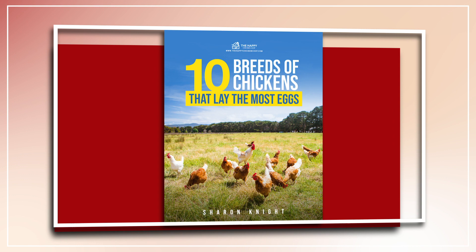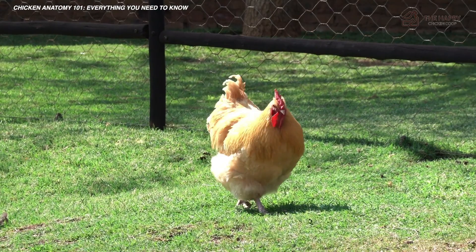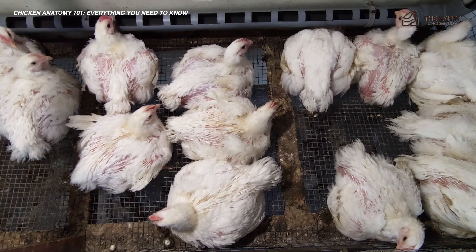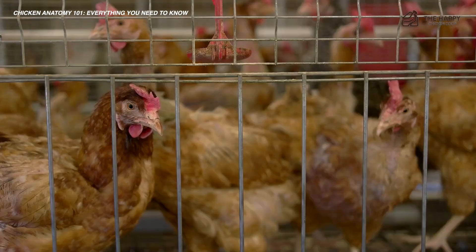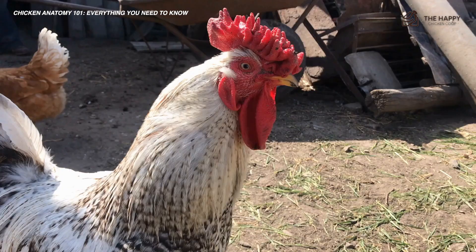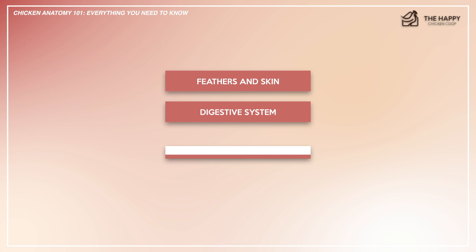Chicken anatomy is a huge subject to cover in one video, so I've really paired it down to the basics just for ease of understanding. The references provided will give you greater in-depth knowledge if you want to delve further. The topics we'll cover today are feathers and skin, the digestive system, the bones, legs and wings, and the reproductive system.